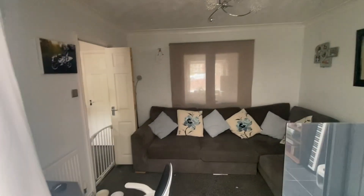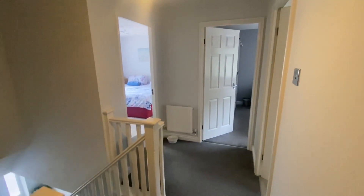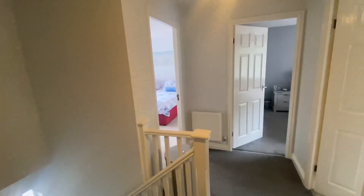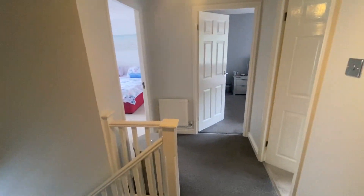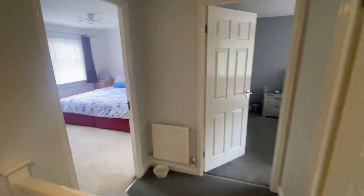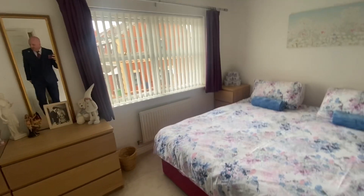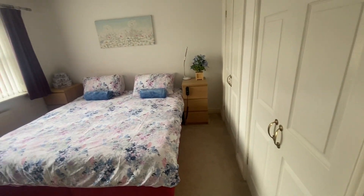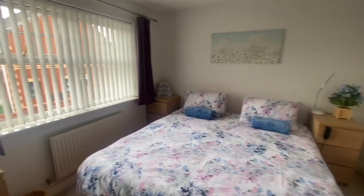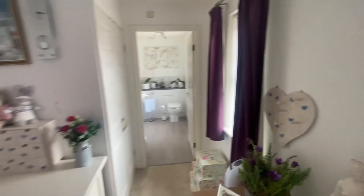So we'll head upstairs. Onto the landing - quite a nice spacious landing. We've got a very deep storage cupboard just in there that goes right the way back. Four bedrooms up here. The main bedroom is on the front of the house - lovely big room. You've got two built-in double door wardrobes just there. That's two singles that have been put together, so it's obviously a bit bigger than normal.